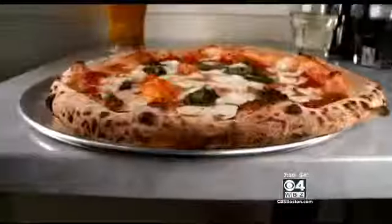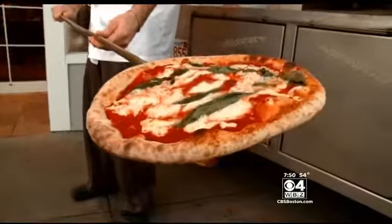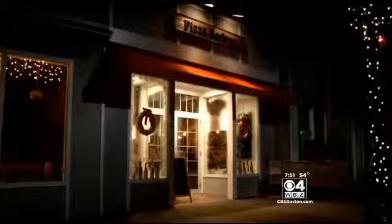We slice into some real Italian pizza on Cape Cod. Sometimes the greatest food can be found in the most unexpected locations, and that's exactly what's happening at Pizza Barbone in Hyannis.